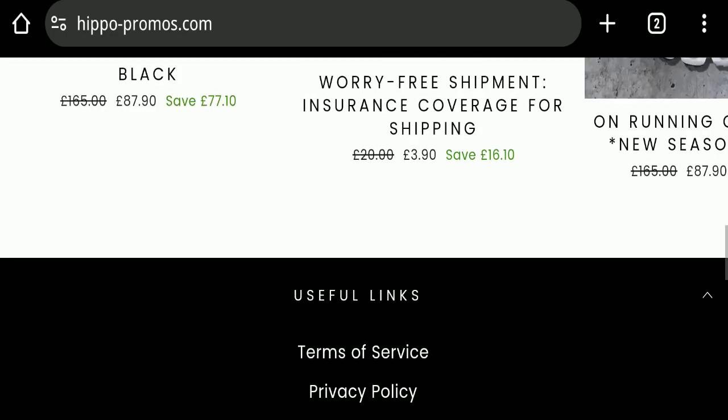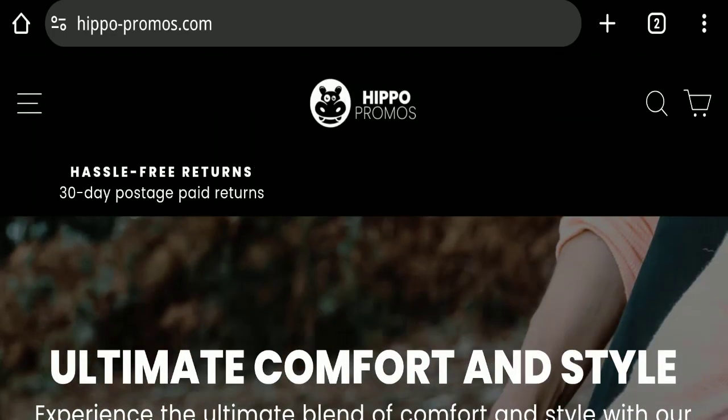Next we will check the return and refund policy. The return and refund policy section is not available on the website, but they are claiming to offer 30-day free returns, as you can see here.